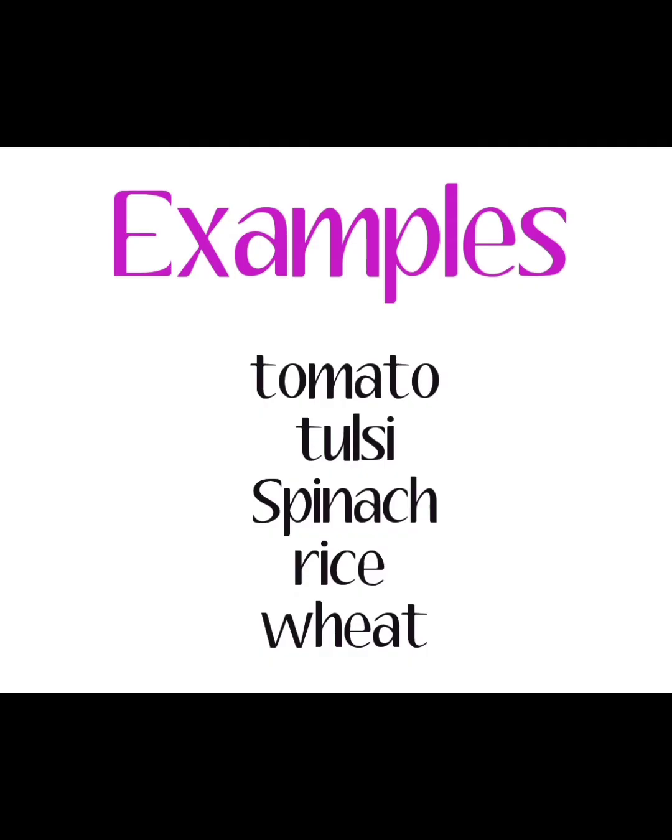Examples of herbs: tomato, tulasi, spinach, rice, beet.